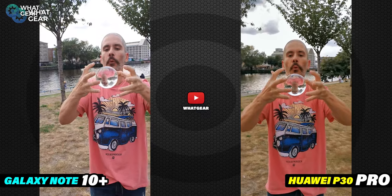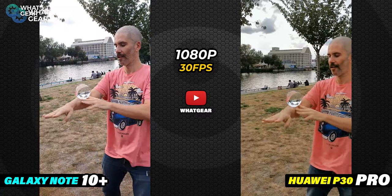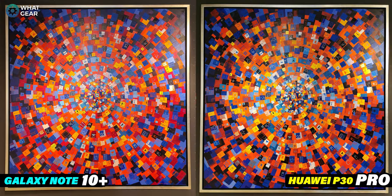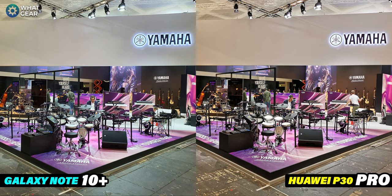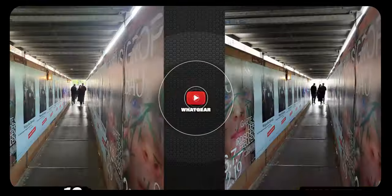If you missed the night segment, I'll add the thumbnail at the end of this video so you can check out which one does better at nighttime. Consider subscribing for more videos like this. Throughout this video there'll be polls in the top right corner where you can vote on which one is winning. All photos in this video were shot with AI modes on on both phones.